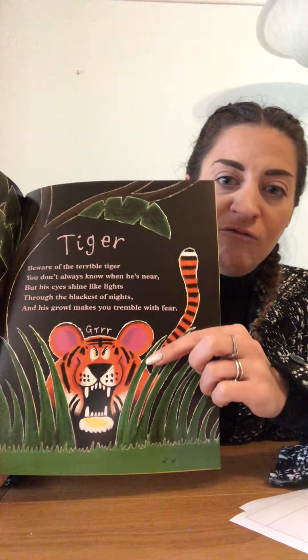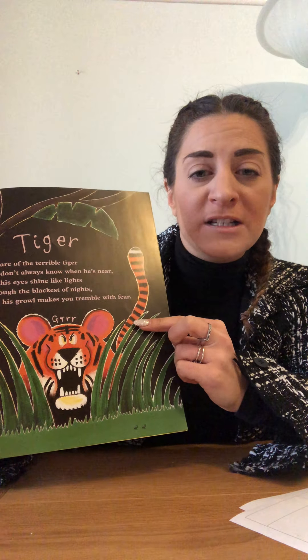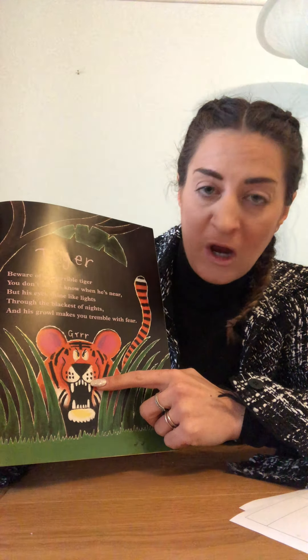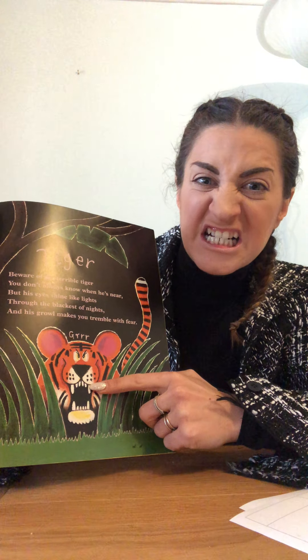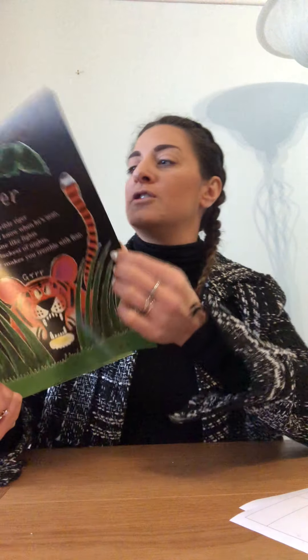Tiger! Beware of the terrible tiger — you don't always know when he's near, but his eyes shine like lights through the blackest of nights and his growl makes you tremble with fear. Look, he's growling. He is stripy like the zebra but orange and black stripes, and he has sharp teeth like the lion. Don't want to get on the wrong side of the tiger in the jungle!